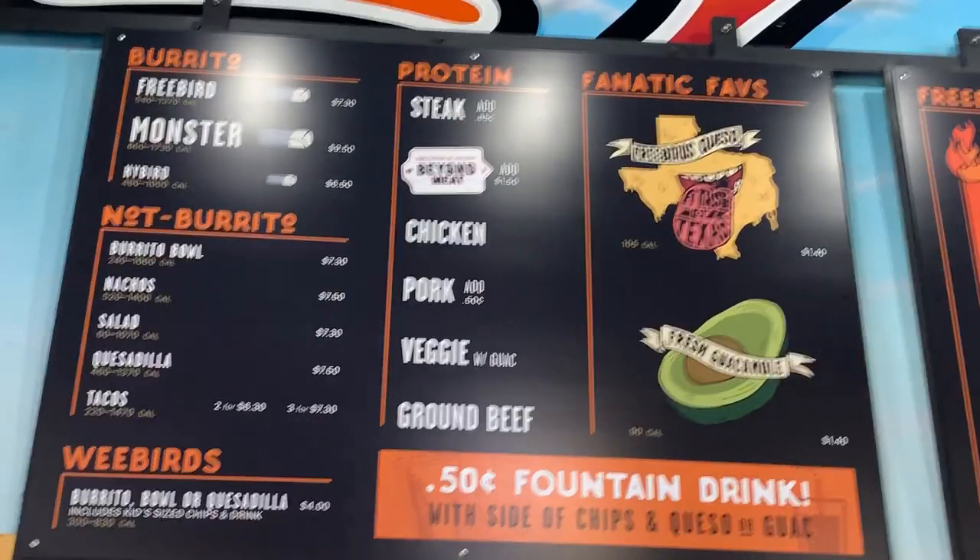Welcome to the bonus section! We are back at Free Birds World Burrito. It has been three days since we had the burrito here and today I want to take you through one secret item — one secret product which is not on their menu. They sell a burrito called Monster and they have a Free Bird burrito, but there is one secret burrito only those who've had it before know about. It's called the super monster burrito and it weighs about 2.5 to 5 pounds depending on what you get inside. As you can see on the menu, we have Free Bird, Monster, and Hybrid — but no super monster. That's what we're ordering today.